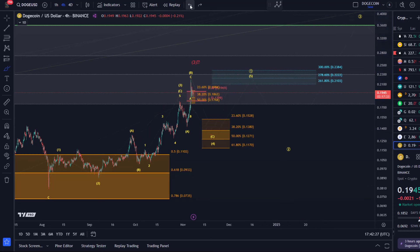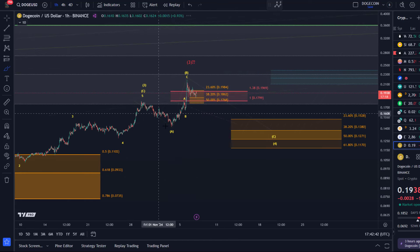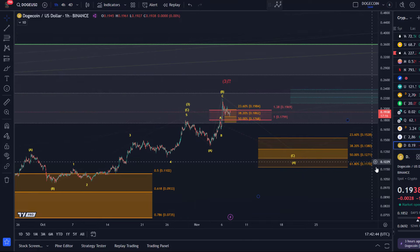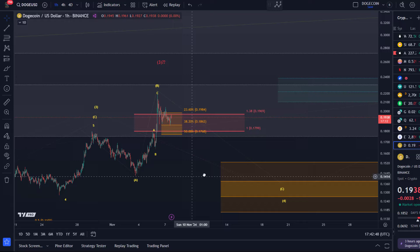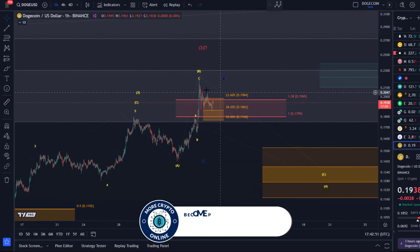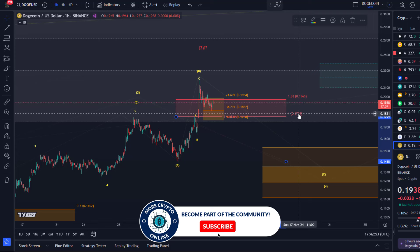Bottom line is the price reacted to the support base here and rallied. I think it's very much overstretched, but I would not try to be short here. There's no short trade setup. The only question is how deep of a pullback we're going to get, but that doesn't mean it's a short trade setup — rather I'm watching for the potential of one more upside extension.